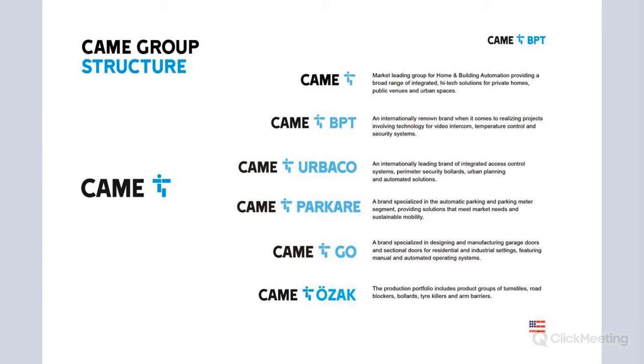Camigo is our product line specialized on the design of industrial doors for residential and industrial settings — basically garage doors and so forth. And then last but not least, we have CAMI-OSAC. We just acquired this company based in Turkey to strengthen our turnstile product line as well as bollards and roadblockers.